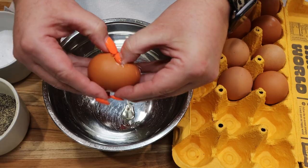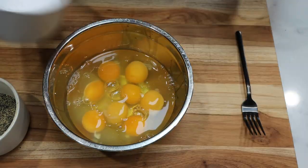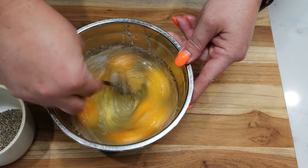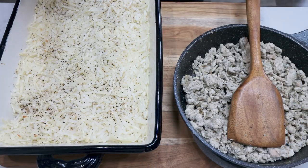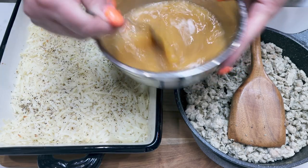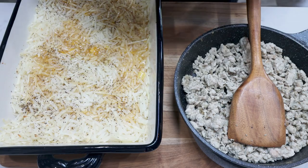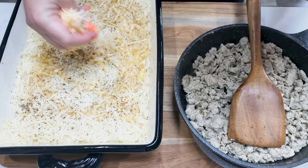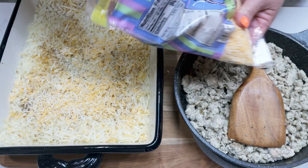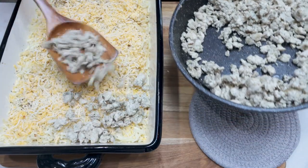I'm going to crack eight eggs into my bowl, add some salt and pepper, then whisk that together and set it aside. I just took the hash browns out of the oven — they've gotten a little crispy on top. I'm going to add half of the egg mixture right over the top of the hash browns, then add about half a cup of cheese. We're going to use two cups of cheese total — the whole bag — then add the sausage mixture right over the top.